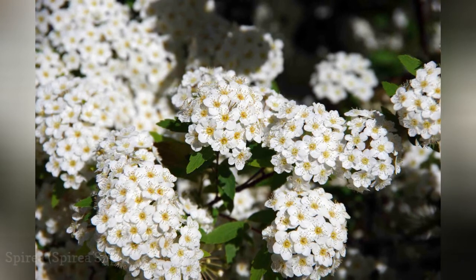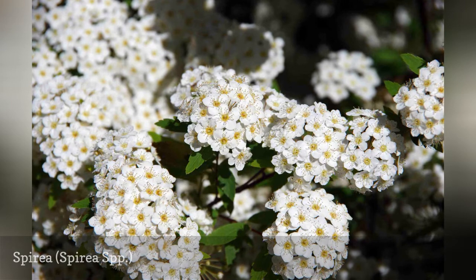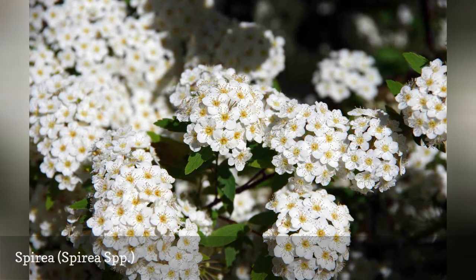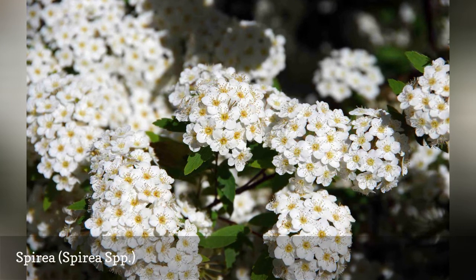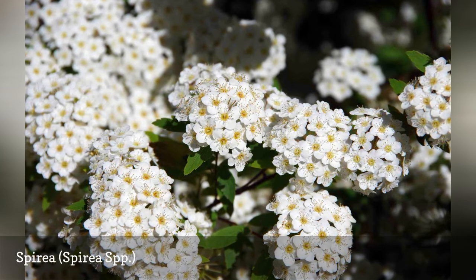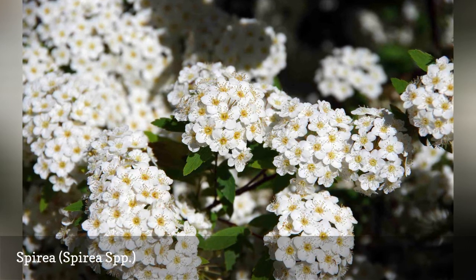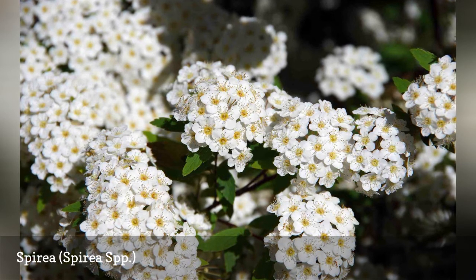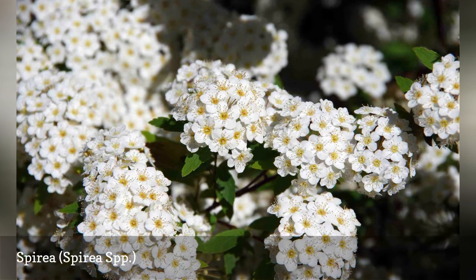Like roses, to which they are related, shrubs in the Spirea genus also bloom in early summer. Although some of the more popular kinds of Spirea now have pink blossoms, the traditional favorite with white flowers is the Vanhoutte, or bridal wreath, Spirea — Spiraea x vanhouttei. Vanhoutte Spirea likes full sun and grows to be 5 to 8 feet tall and 7 to 10 feet wide. It blooms in April or May. 'Snow Mound' and 'Snow Storm' are cultivars with white flowers.